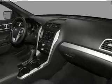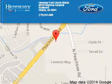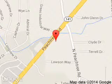Call or click to contact us today. Tennessee Ford Atlanta is dedicated to doing everything possible to ensure that the experience you have selecting your next vehicle is a pleasant one.